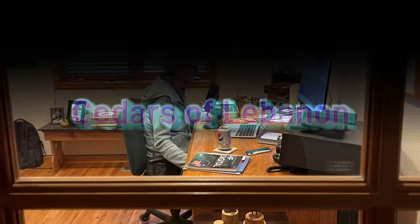Hello, this is Mary Dubler, and this is part of a series about plants, trees, and flowers of the Bible.